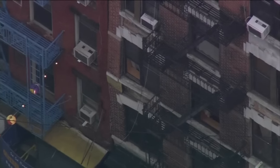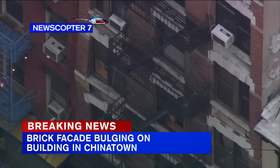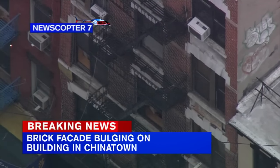We're following some breaking news and worries that part of a building facade in Chinatown could suddenly come crashing down onto the street. Residents in the building on Mott Street are now packing up and leaving their homes. Reporter Josh Einiger is live at the scene.